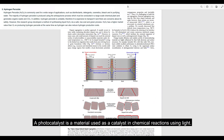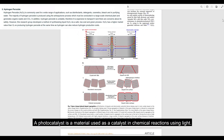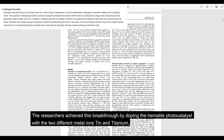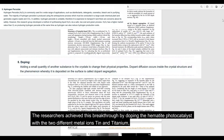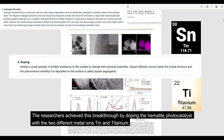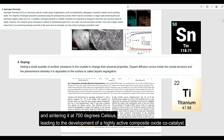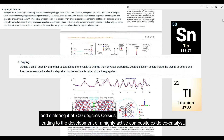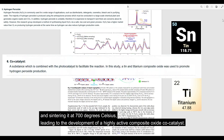A photocatalyst is a material used as a catalyst in chemical reactions using light. The researchers achieved this breakthrough by doping the hematite photocatalyst with two different metal ions, tin and titanium, and sintering it at 700 degrees Celsius, leading to the development of a highly active composite oxide co-catalyst.